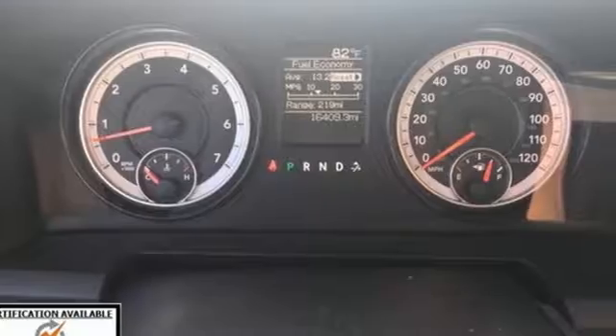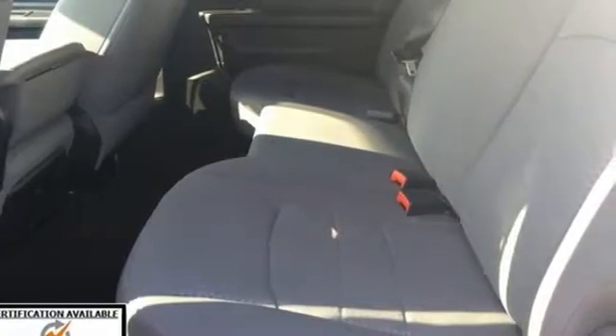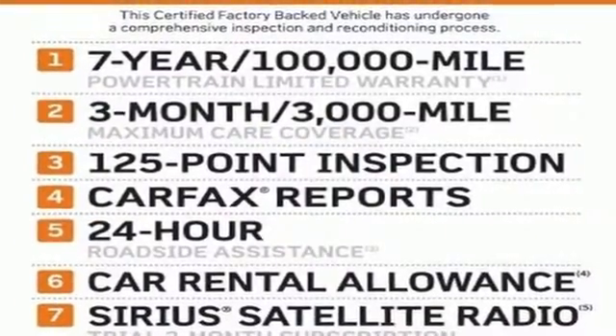The occupant protection system, stability and traction control, anti-lock brakes and tire pressure monitor deliver a safe and secure ride. You ready to get dirty? This RAM is. Take it for a test drive today.